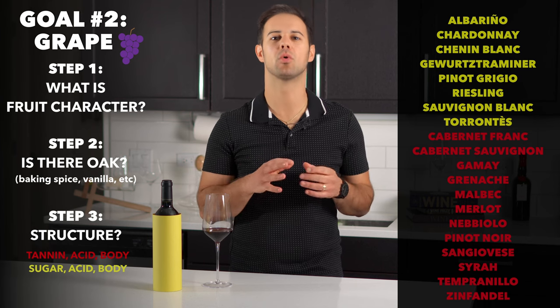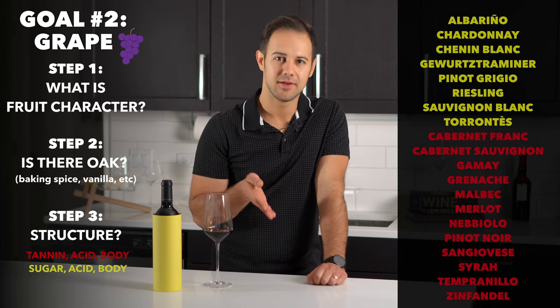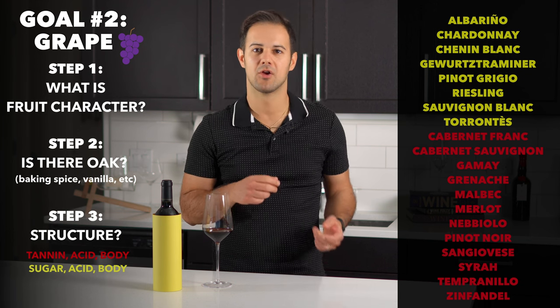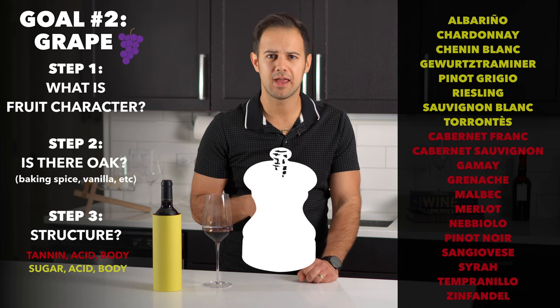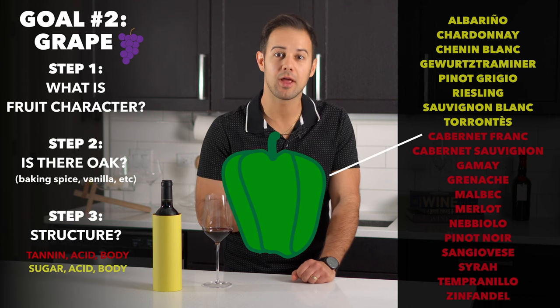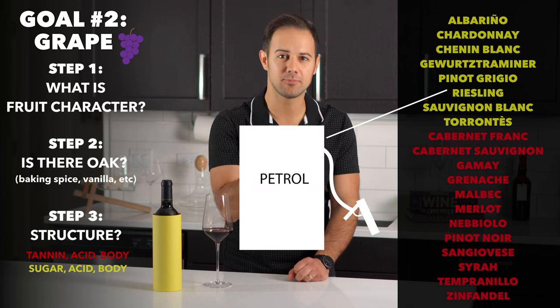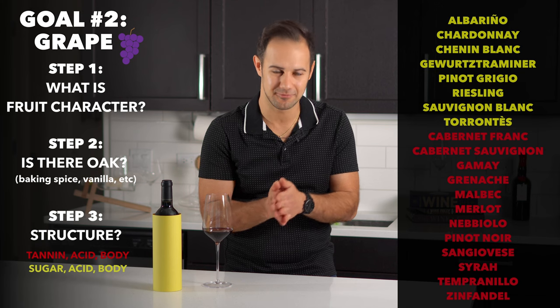One side note: while I said don't worry too much about specific tasting notes, there is one caveat — sometimes grapes have dead giveaways you should look out for. Syrah and black pepper, Grüner Veltliner and white pepper, Chardonnay and butter notes from malolactic fermentation, Cabernet Franc and bell pepper, Albariño and salinity, Riesling and petrol, etc. Make sure to learn these to make your life a lot easier.